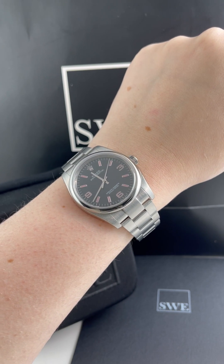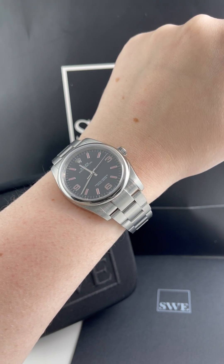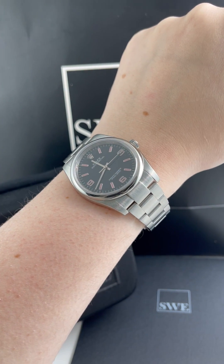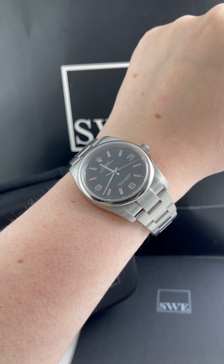Penny with SwissWatchExpo. Today, I'm looking at this wonderful Rolex Oyster Provincial. This is a 36 millimeter size, so it is the classic men's size, but this is very much a unisex watch in my opinion. I think that this is such a great kind of sporty watch that both men and women can wear.